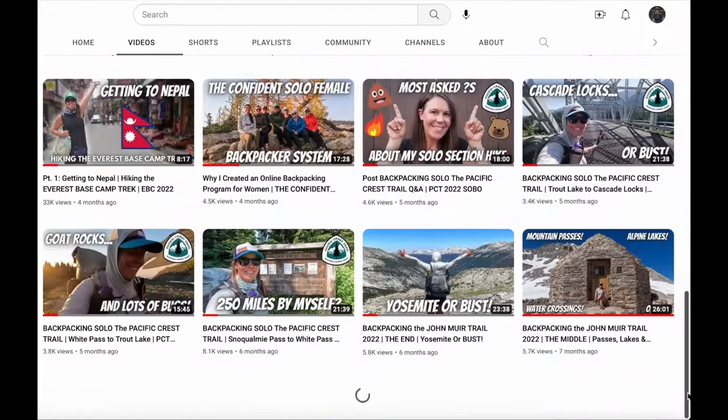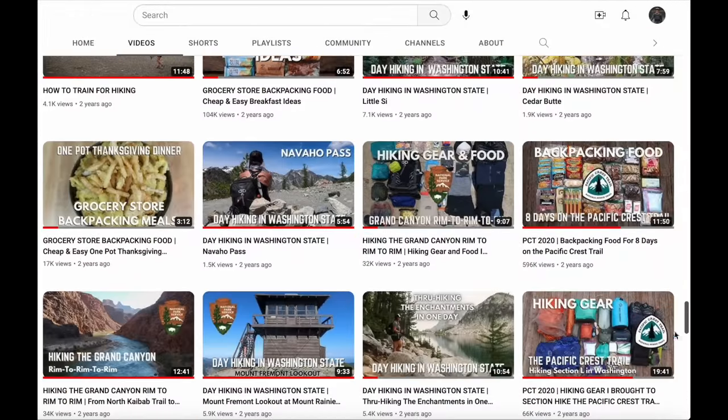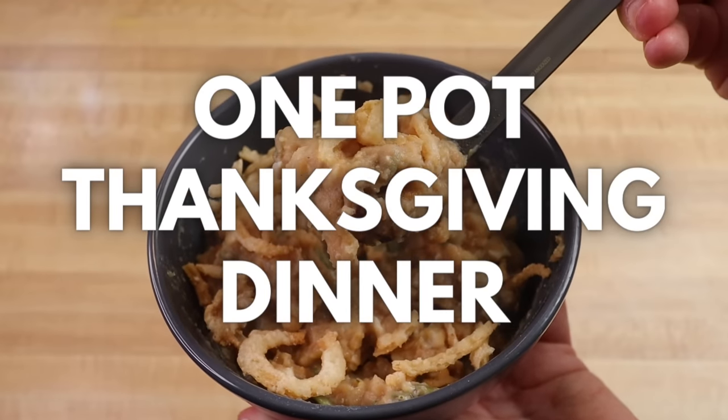If you've seen some of my previous backpacking food recipe videos, you might have noticed that the one-pot Thanksgiving dinner isn't a new recipe on this channel — it's a classic favorite with some new additions. At home, add the following dry ingredients in a freezer Ziploc bag or reusable food container that can withstand boiling water: instant mashed potatoes and stovetop stuffing. When ready out on trail, boil one and a half cups of water and add to the dry potato and stuffing mixture. Stir, add to your backpacking food cozy, and let it rehydrate for five to ten minutes. Once rehydrated, add the chicken pouch and fried onions, stir, and serve.